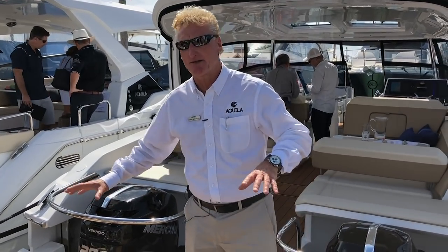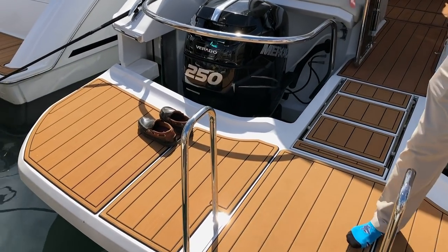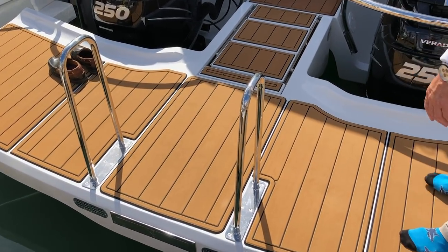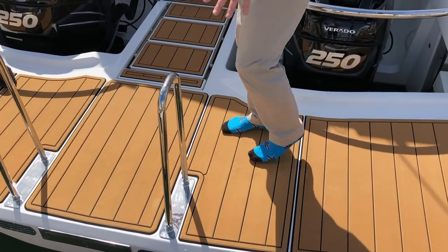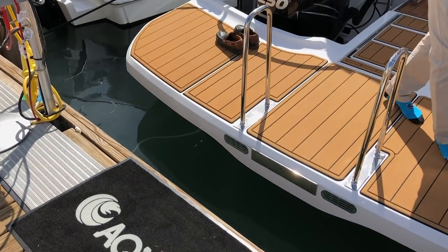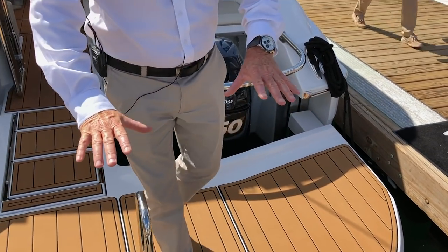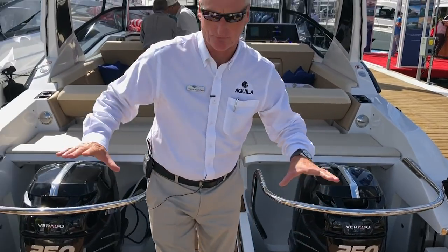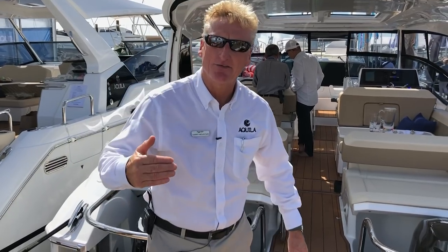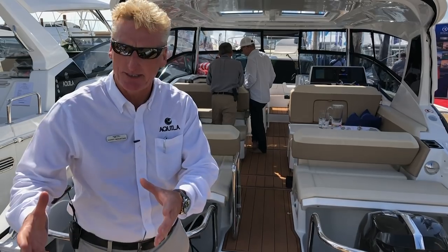I want to start off right at the back of the boat where we have this very cool aft platform that you can raise up and down. The platform right now is somewhat down so I could just step onto the dock nice and easily, but it will come all the way up to the top and can be dropped all the way down into the water. Great hanging out area — a fun spot for the family. Easy access into the water, and we can bring the boat stern to the beach.